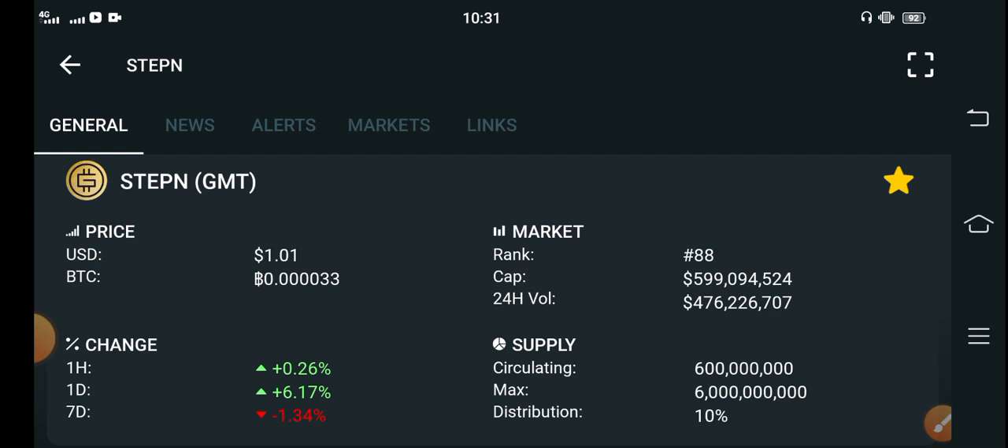What's the price changes over in the GMT token? Let me show you all these things clear in this short video. But if you are new on my channel and don't subscribe, make sure to subscribe my YouTube channel for more latest news and update videos about GMT token.